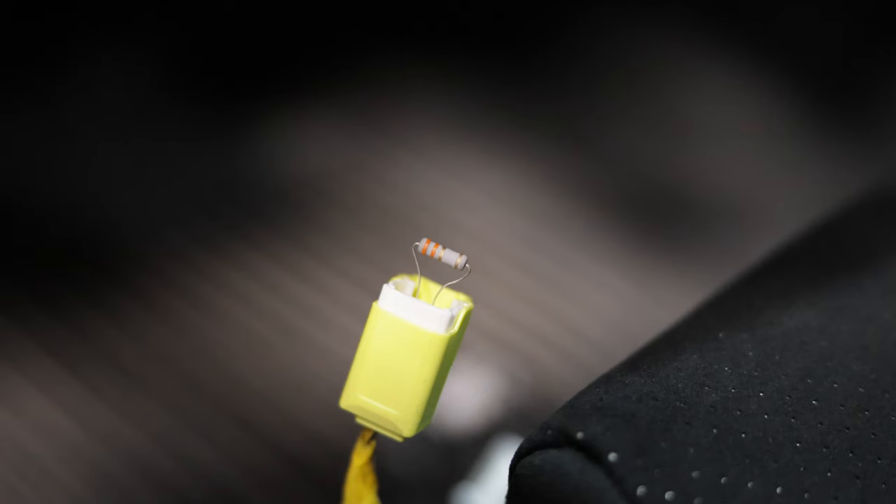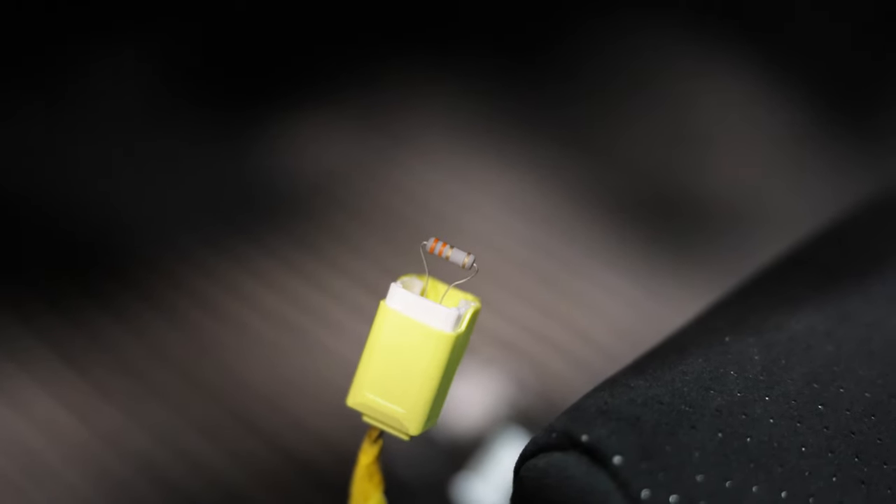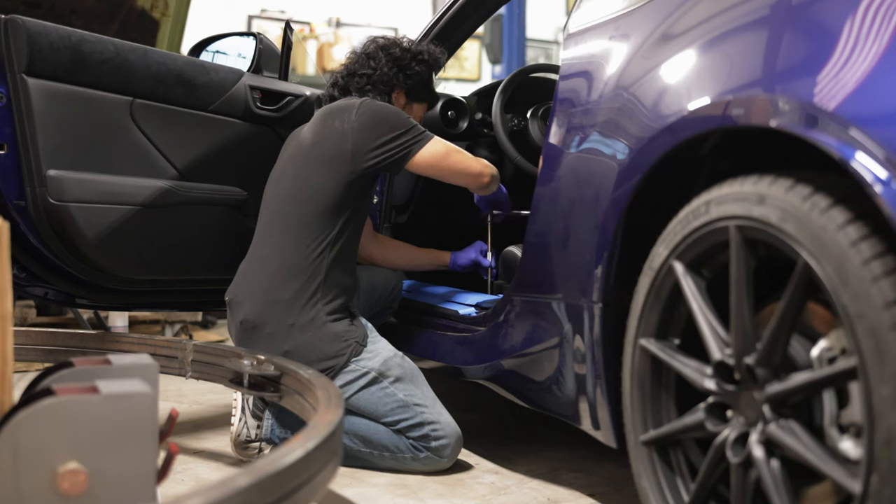Simply shape the prongs like so, insert into a yellow airbag connector, electrical tape it all up, and the warning message should go away. You're going to need a 12mm socket to remove the 4 bolts that are holding down the seat.